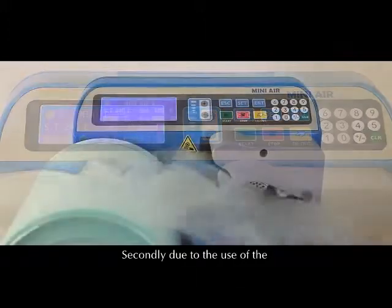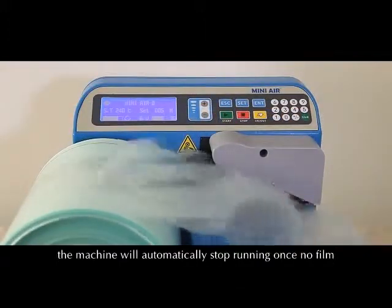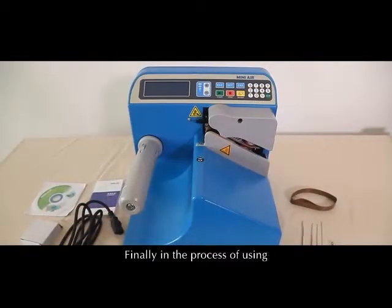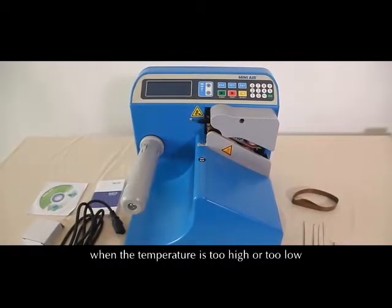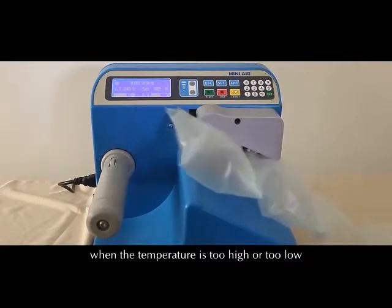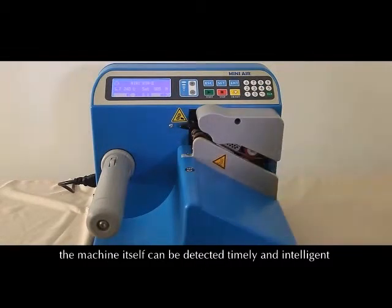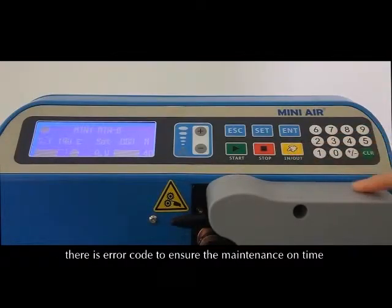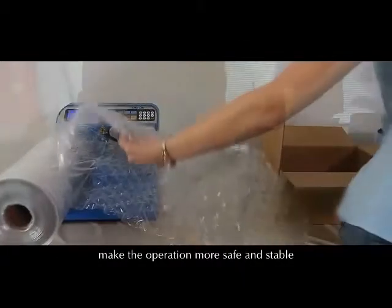Secondly, due to the use of photoelectric sensor patents, the machine will automatically stop running once there is no film. Finally, in the process of using, when the temperature is too high or too low, the machine itself can detect this timely and intelligently. There is an error code to ensure maintenance on time, making operation more safe and stable.